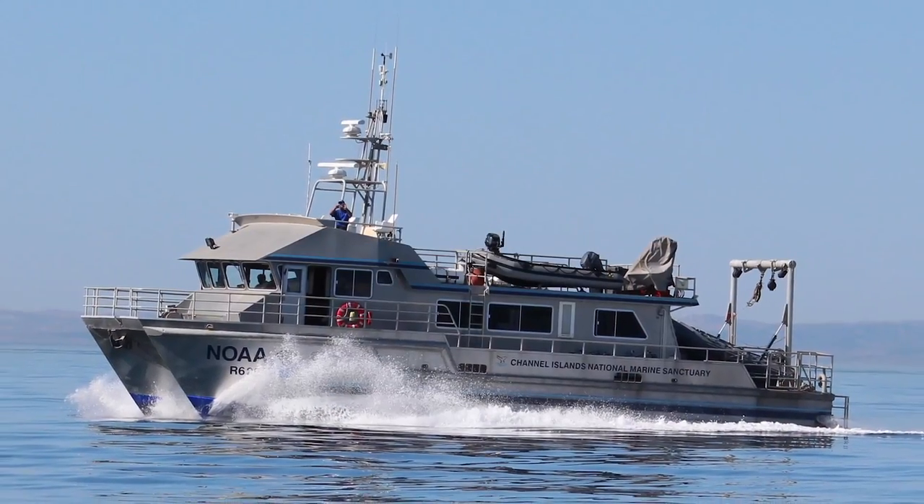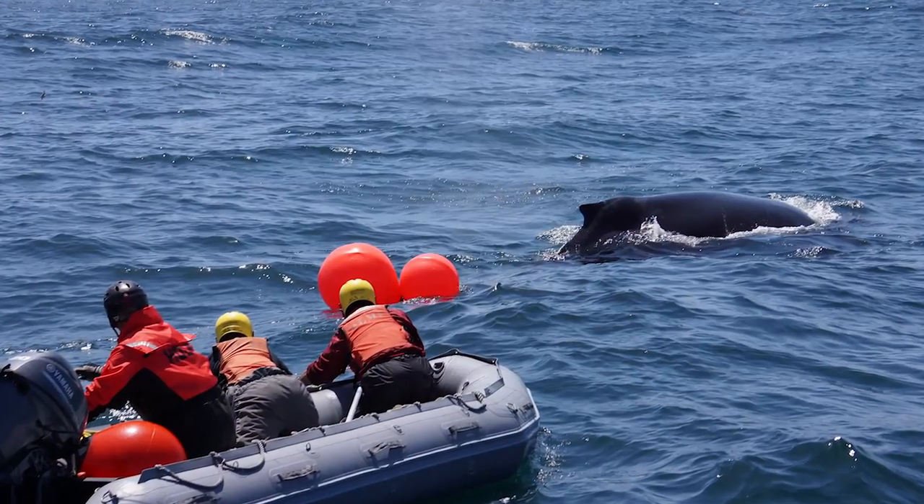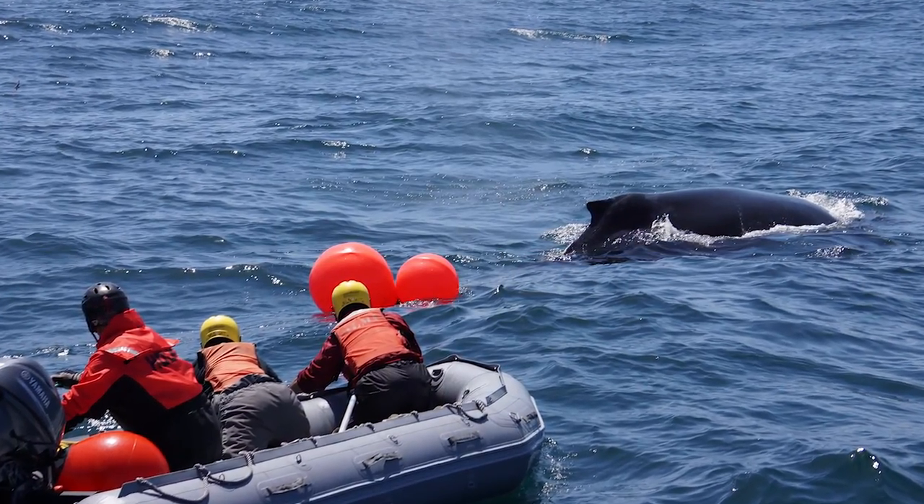Usually in California along the West Coast, we get eight calls per year. Finding the whale is the hardest part of disentanglement — it's a big ocean and a small whale compared to the ocean. This time they were able to find the whale and respond.